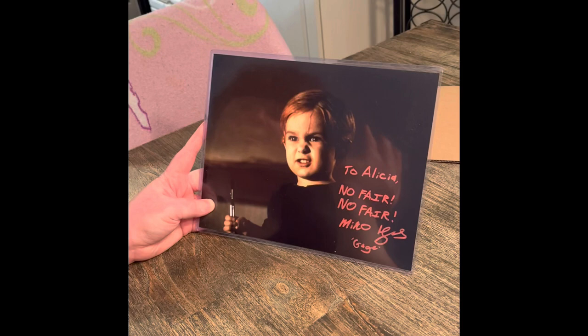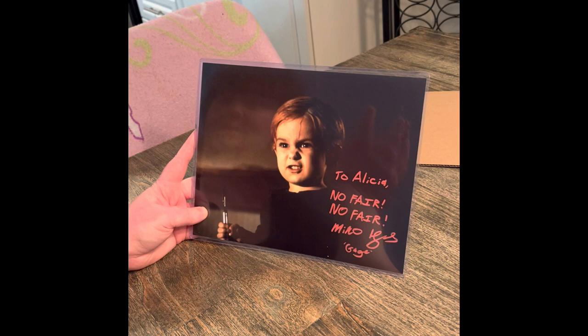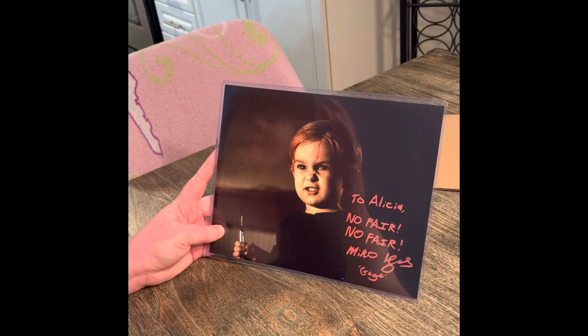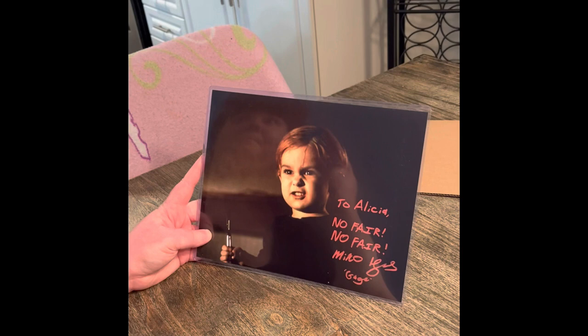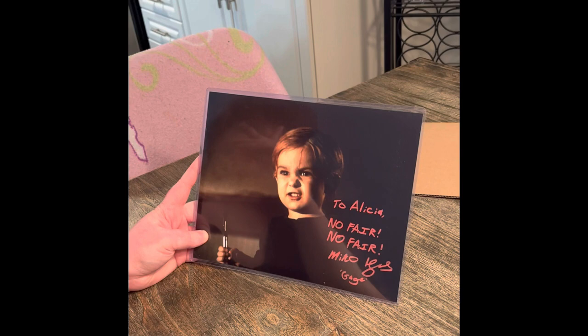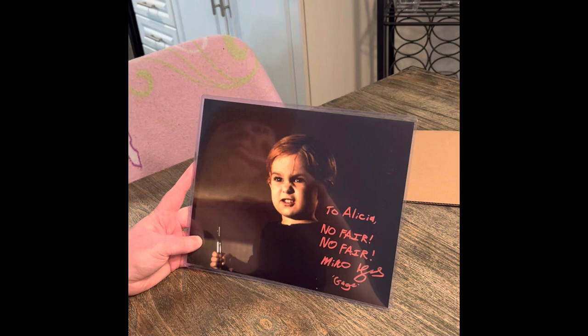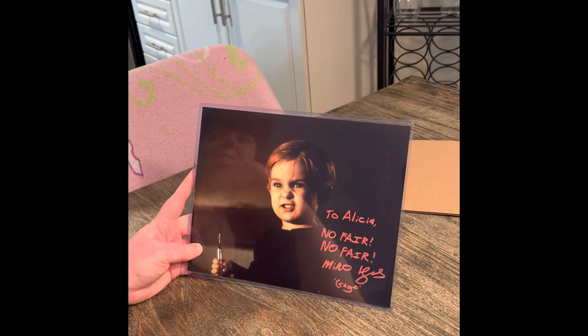Here's a quick plot summary: the family moves into a house, and the little boy Gage is playing in the street and gets hit by a truck. They hear about a pet cemetery where animals are buried, but when things come back, they come back all wrong. Their cat Church got hit, so they buried him there — and Church came back but was kind of like a demon cat.